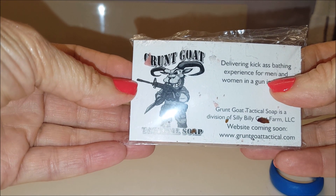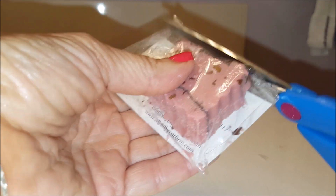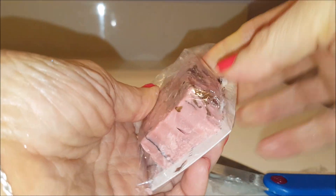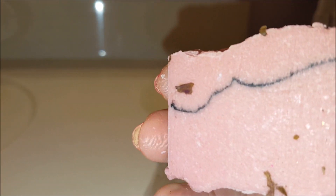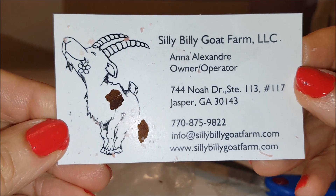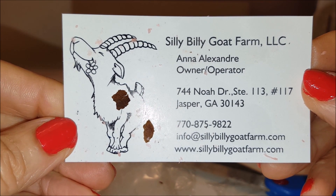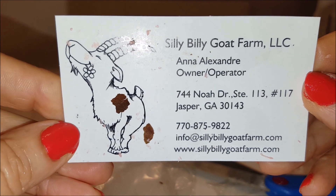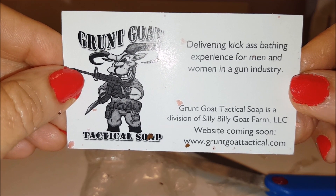Let's see what this Grunt Goat Tactical Soap smells like. It almost looks like candy — looks good enough to eat, like a raspberry chocolate pecan bar. Check out the rest of this card: Silly Billy Goat Farm, Andre Alexander, owner-operator in Georgia. There's the email address, the phone number, and the website. Grunt Goat Tactical Soap is a division of Silly Billy Goat Farm, with a website coming soon at Grunt Goat Tactical.